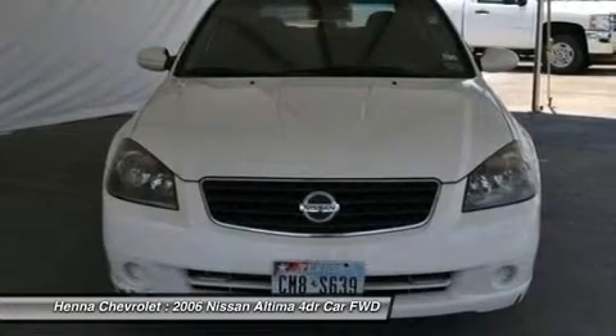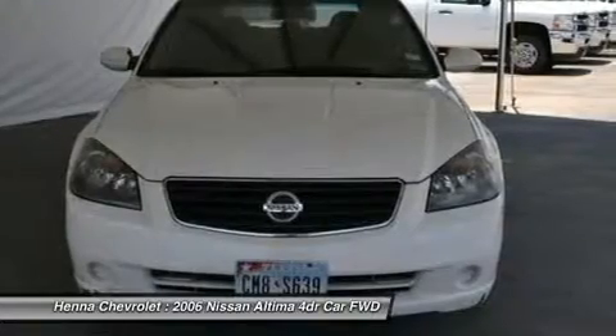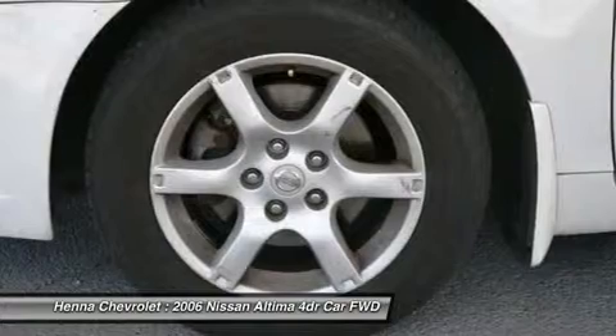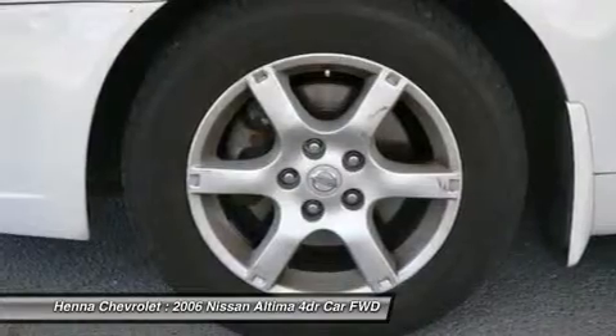Power steering, power windows, rear anti-roll bar, rear seat center armrest, rear window defroster, speed sensing steering, split folding rear seat, telescoping steering wheel, tilt steering wheel, variably intermittent wipers, front center armrest with storage, one touch up.